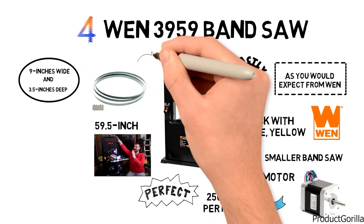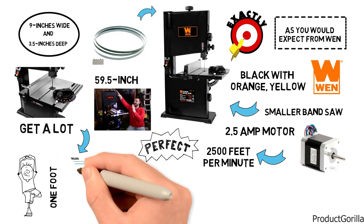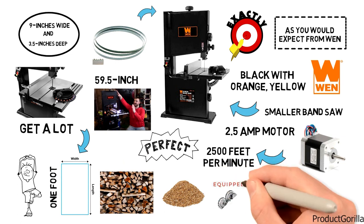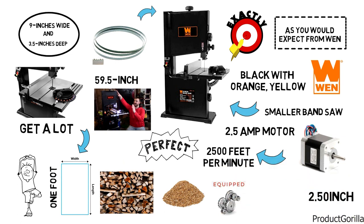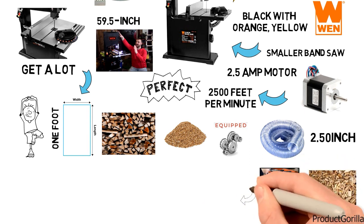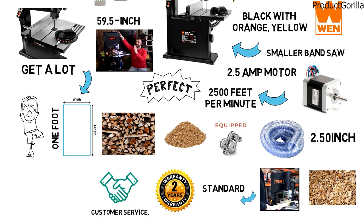For a smaller-style bandsaw, you get a lot of table space, as the table gives you roughly one foot in both length and width. As wood is going to produce a lot of sawdust, this bandsaw is equipped with a large 2.5-inch dust port that will be essential in gathering debris. The WEN Bandsaw also comes with its standard two-year warranty along with lifetime customer service.